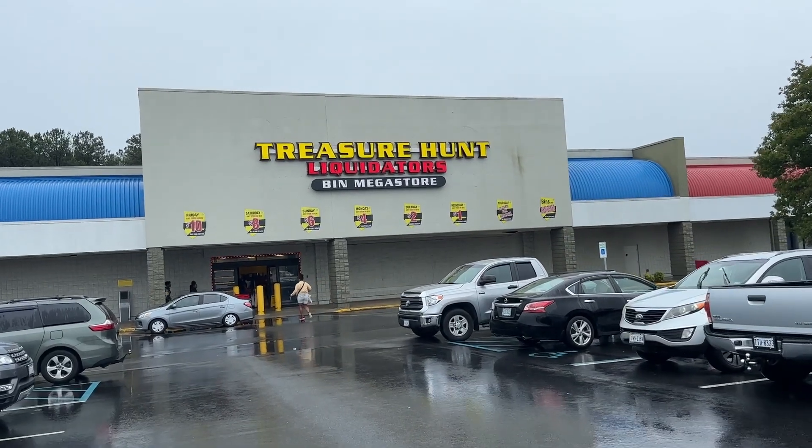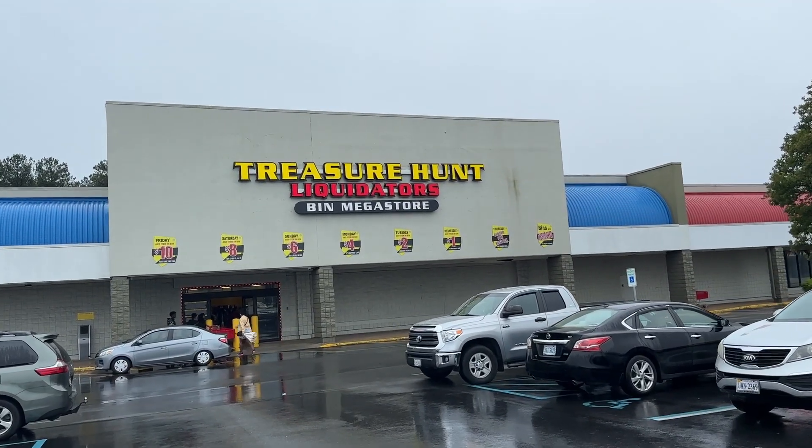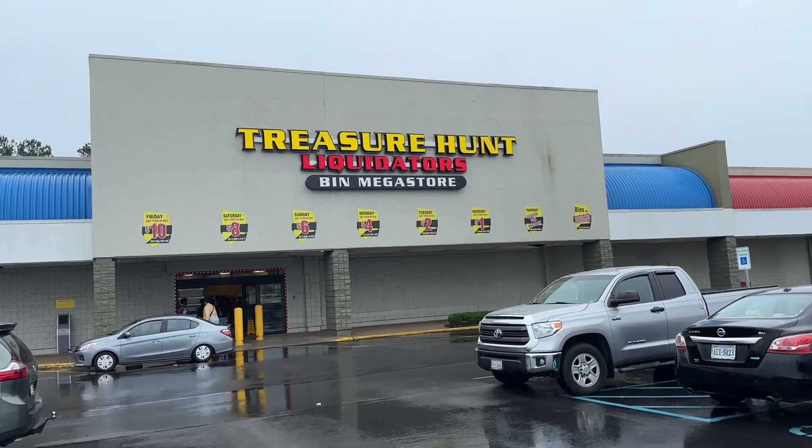Welcome back to Dad Deals. Today we'll be checking out a new store that just opened up near me called Treasure Hunt Liquidators in Norfolk, Virginia.